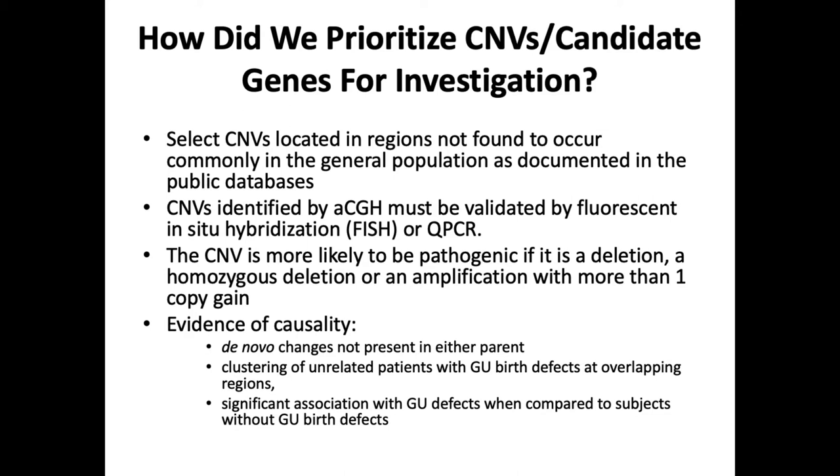When we do this, we get a whole bunch of micro-deletions and micro-duplications, and we don't know which one is actually causing the defects. So we developed an algorithm to prioritize copy number variations (CNVs). We select CNVs not found commonly in the general population, as documented by public databases such as Decipher, and confirm them with PCR or FISH. A CNV is considered more pathogenic if it is a deletion, a homozygous deletion, or an amplification with more than one copy gain, and we look for evidence of causality such as de novo change, clustering in unrelated patients at overlapping regions, or significant association with GU defects.